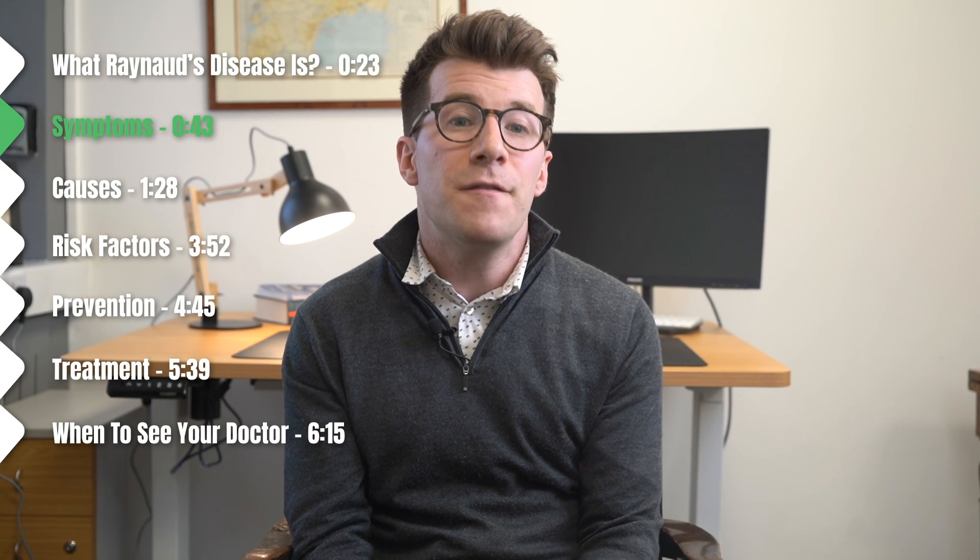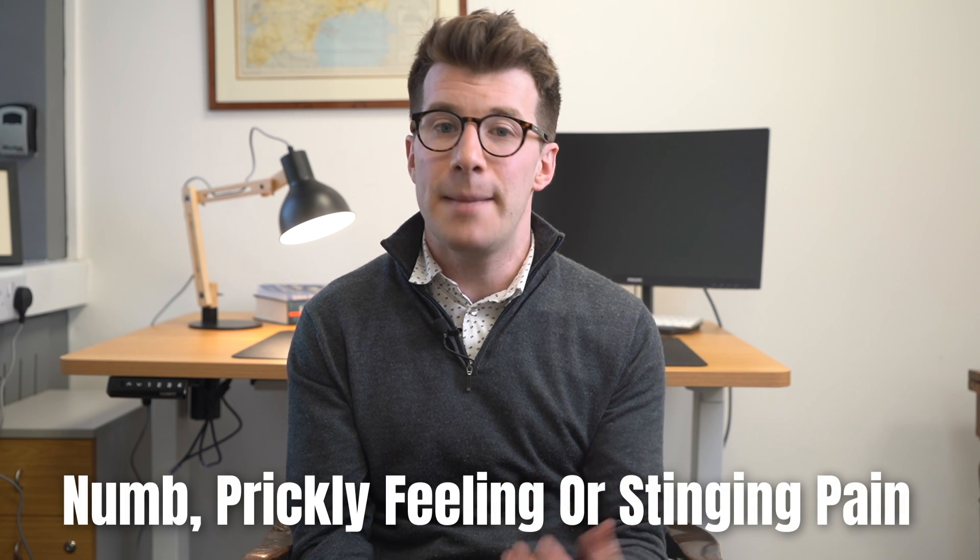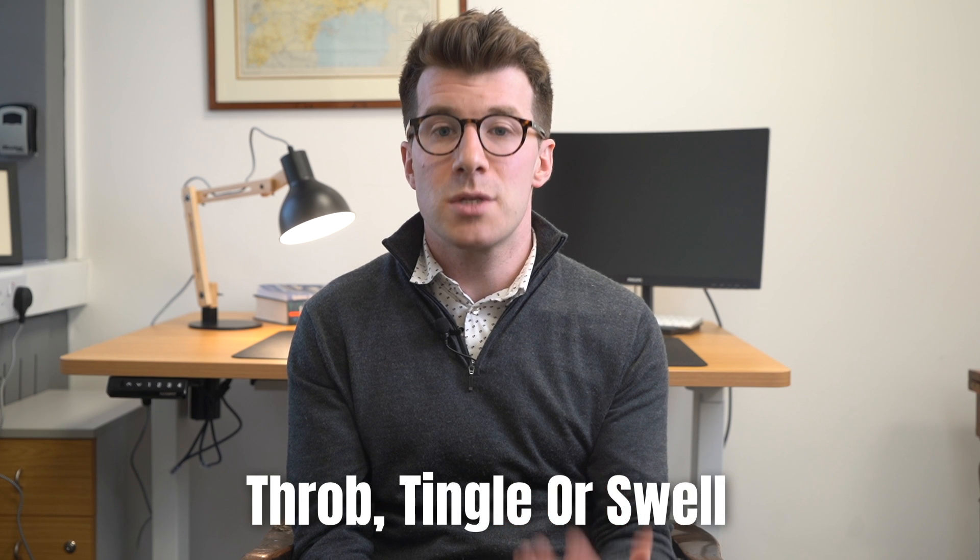In terms of signs and symptoms, the first thing you're likely to notice is that areas of your skin can turn white then blue, but depending on your skin colour these colour changes may be harder or easier to see. You may also notice particularly cold fingers or toes, or other changes in sensation such as a numb, prickly feeling or stinging pain. When the skin warms and blood flow improves, the affected areas may change colour again and may throb, tingle or swell.